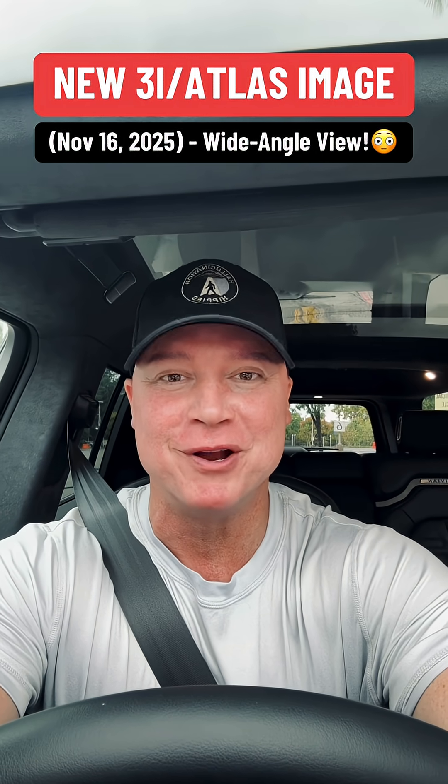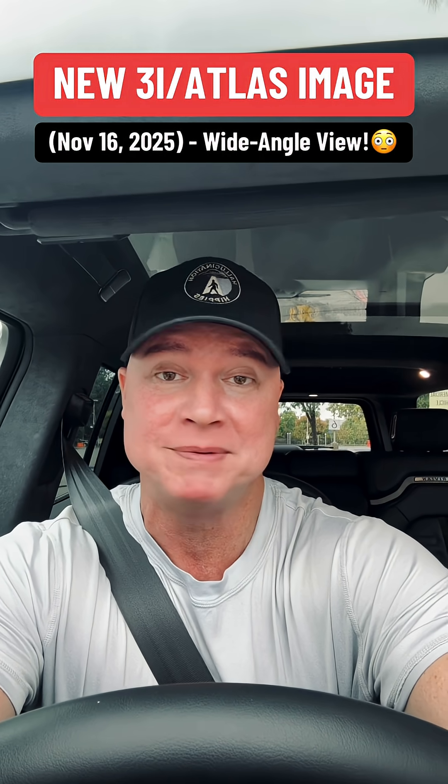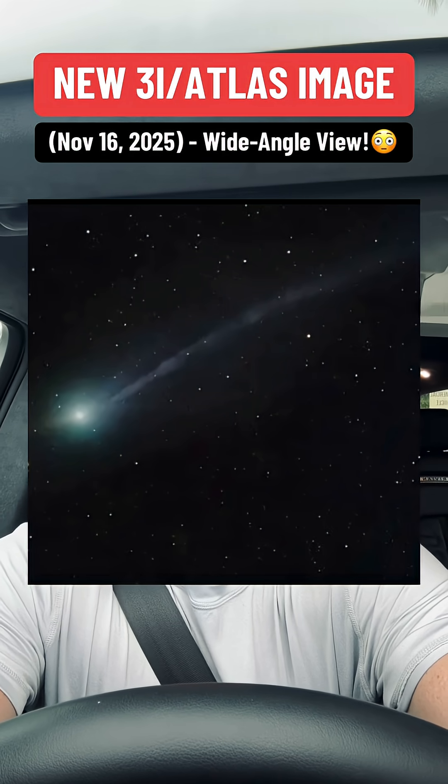Here's something crispy for you. We just got another brand new beautiful image of 3i/Atlas, and this one gives us the widest view yet. Check this out. It was captured by astrophotographer Santuru Murata on November 16th, which is yesterday, from New Mexico.